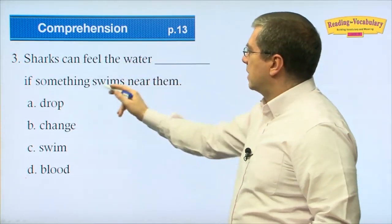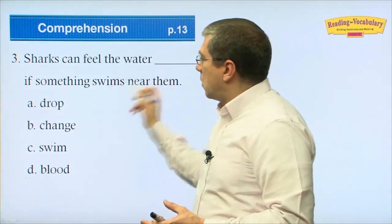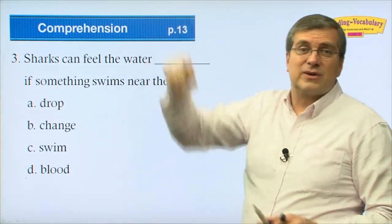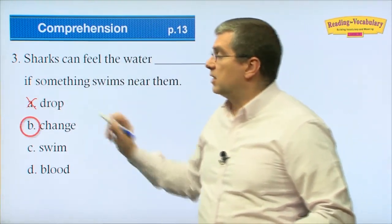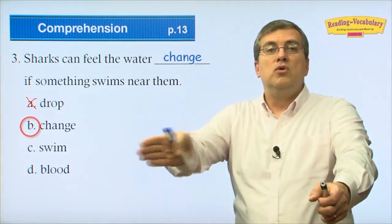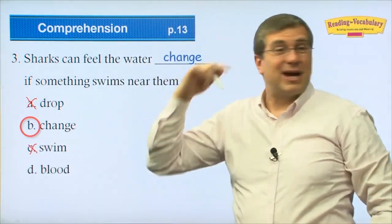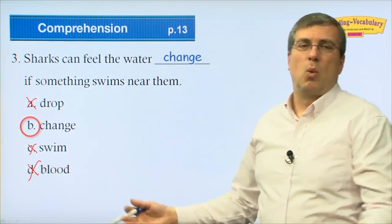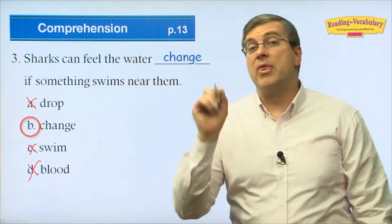Number three: sharks can feel the water ___ if something swims near them. What happens — something makes it different. Sharks can feel the water 'change' if something swims near them. They can feel the water moving. So our answer is: sharks can feel the water change if something swims near them.